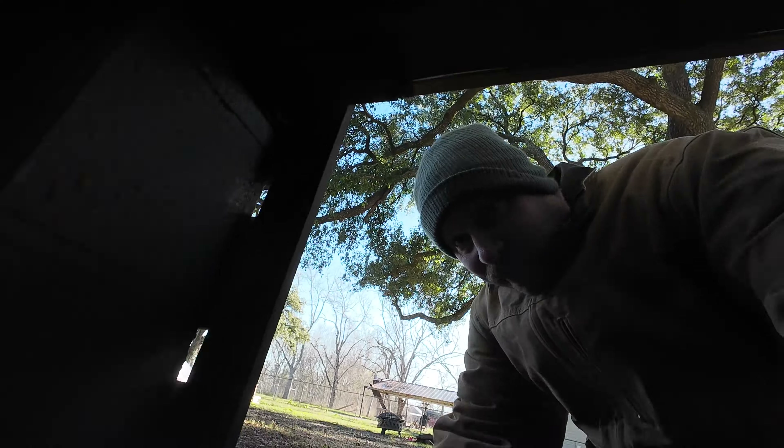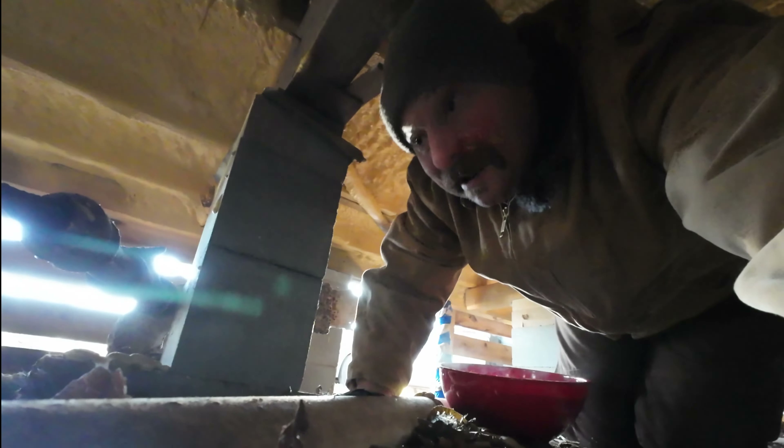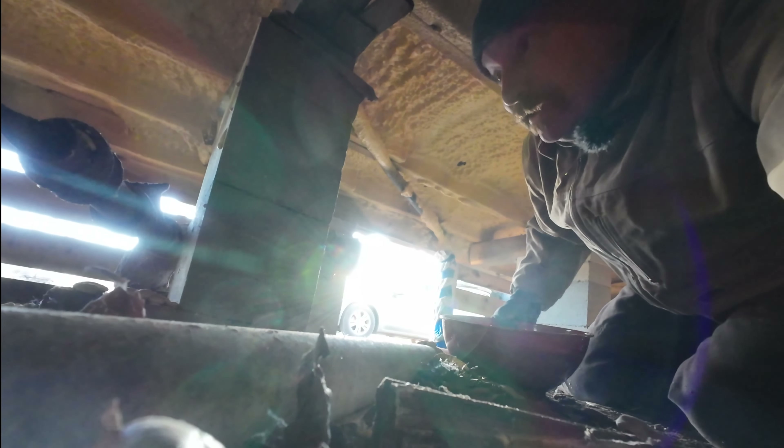All right, we're going for round two. The advantage is at least I have a decent crawl space under my house, otherwise this would be almost impossible.